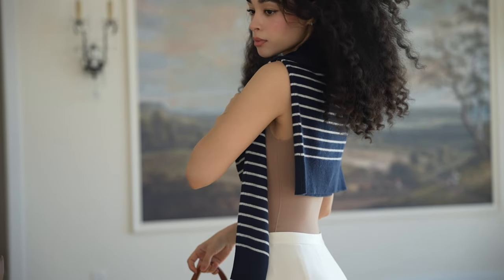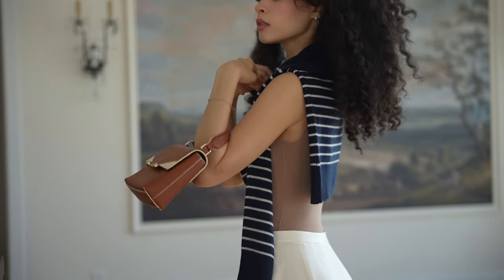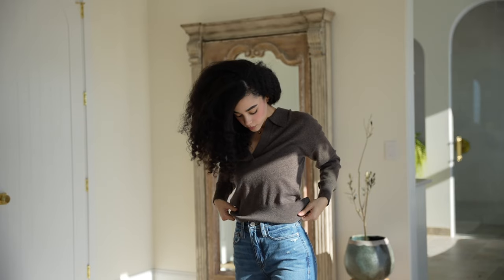Not only do I love how practical and comfortable this is, but I love that it's almost like you get two outfits in one. This is just one of the many ways I will be wearing this skirt all spring and summer long.